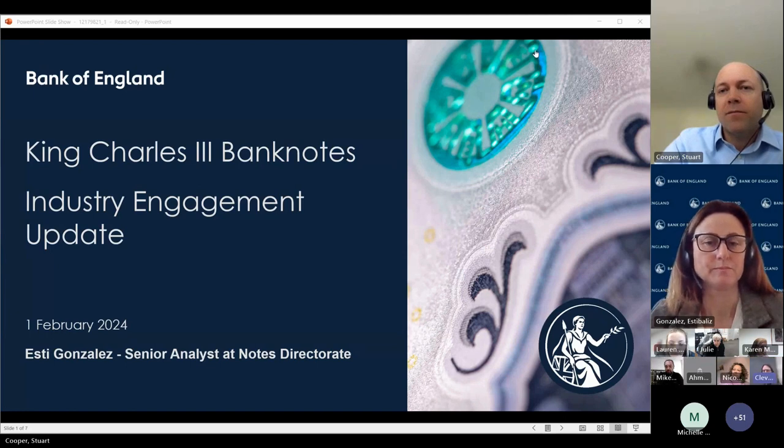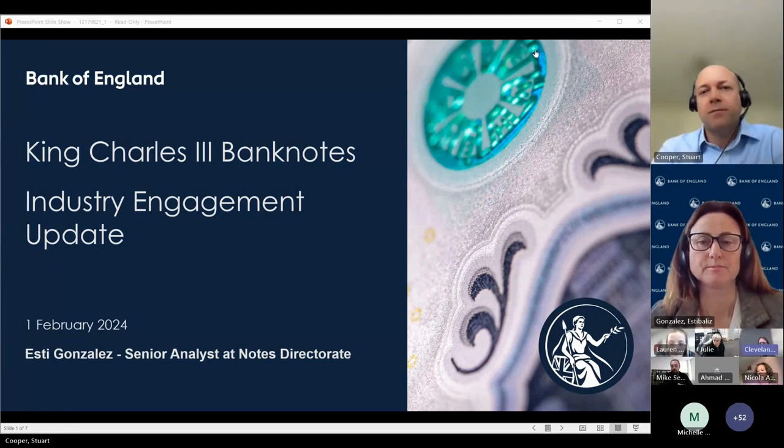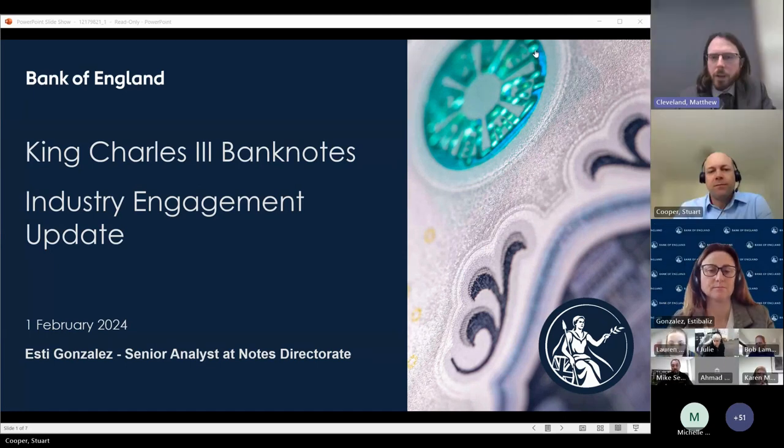Hi, I'm Matt Cleveland. I'm a technical expert working within the Banknote Security and Design team. My work covers a variety of different areas, including counterfeit — understanding the counterfeit threat faced against Bank of England banknotes — but also the machine testing framework, working closely with the BEMs, the equipment manufacturers, and ensuring that their machines are updated and capable of handling any new notes and detecting any counterfeits.